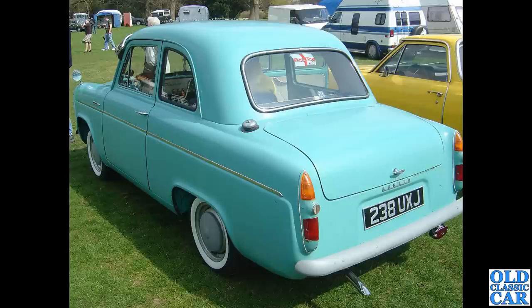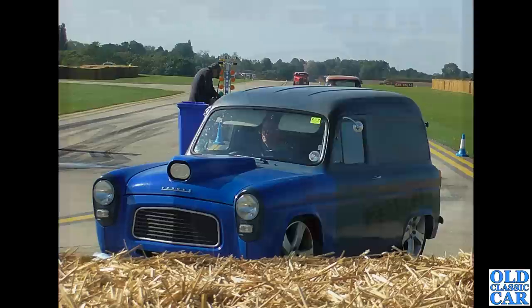A bit like this one — 238 UXJ, a two-door Anglia. Great to see it out and about. It's got a sun visor and a couple of wing mirrors, otherwise fairly standard looking, with a little fog light on the back and the earliest style rear lamps.